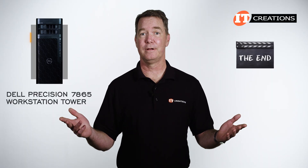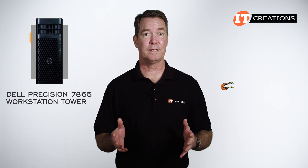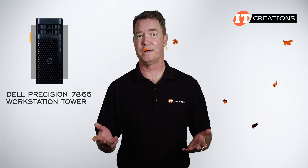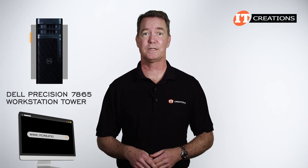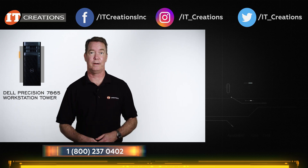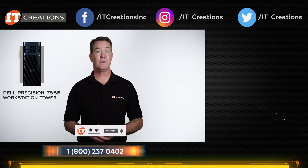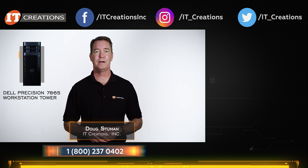That's it for this episode, but I must say I do like these workstations — they're just interesting. I would like to have one of these AMD Threadripper Dell Precision 7865 workstation towers for myself. If you're interested, check out itcreations.com — I placed a few links below. IT Creations does everything your IT dreams are made of. Subscribe to our channel if you want to see more of the latest IT hardware. Until next time, I'm Doug Steuben with IT Creations, and thanks for watching.